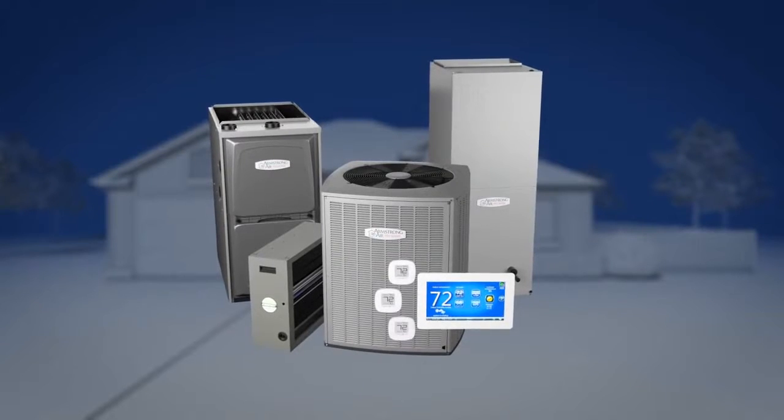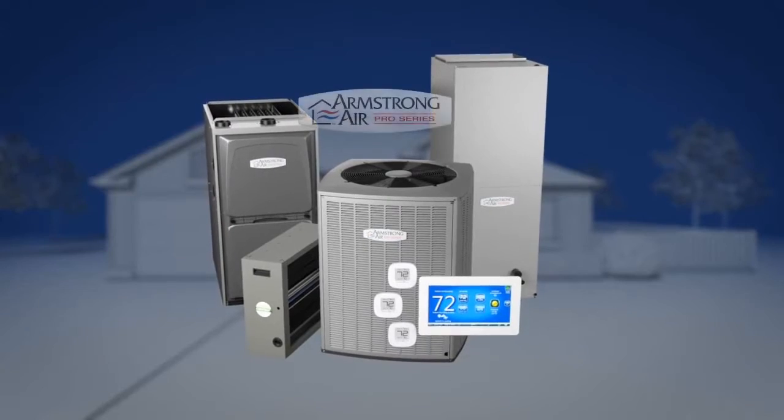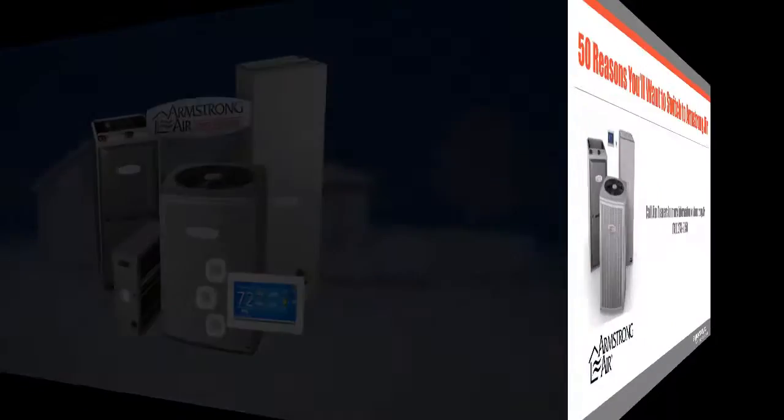The Pro Series — your environment, your way, every day. Contact your Armstrong Air dealer to learn more.